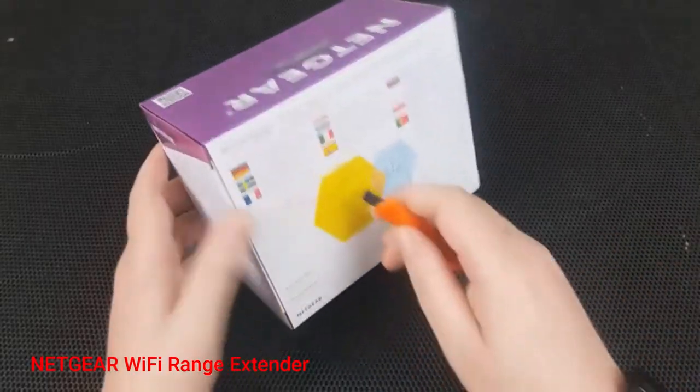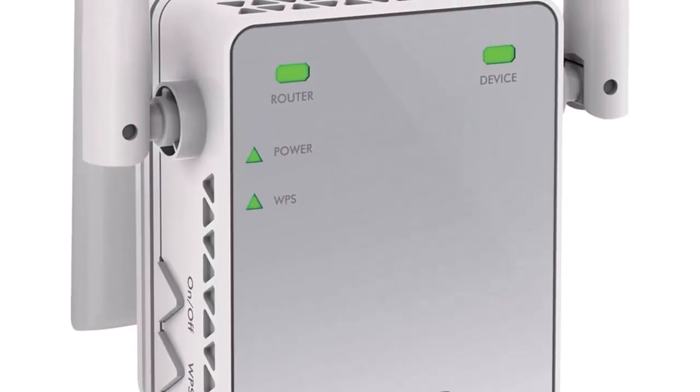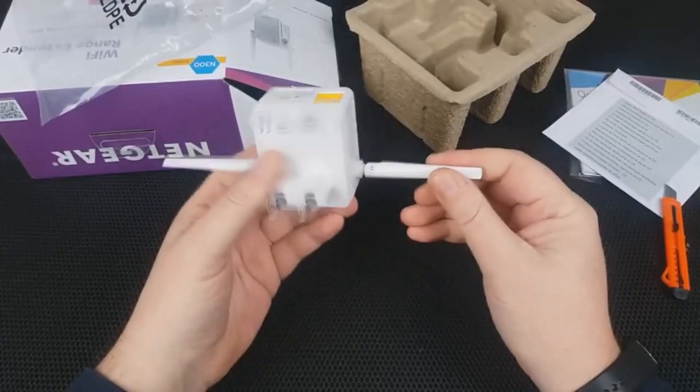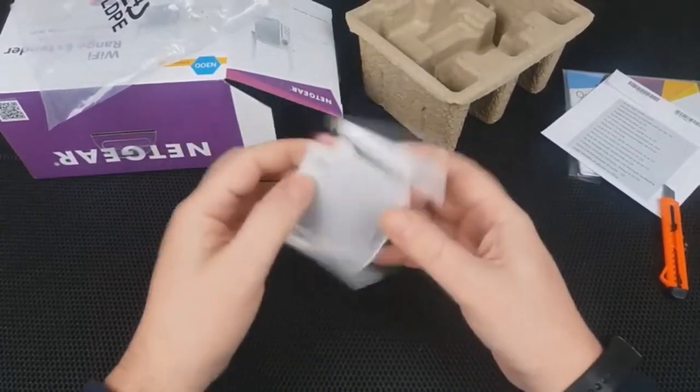Netgear Wi-Fi Range Extender. This Wi-Fi booster can extend the signal to all your devices such as your iPads, Playstations, and many other electronics. It's capable of extending these devices' signal up to 300 megabits per second and offers a great bandwidth of 2.4GHz. These two features together will ensure you have reliable internet at all times.